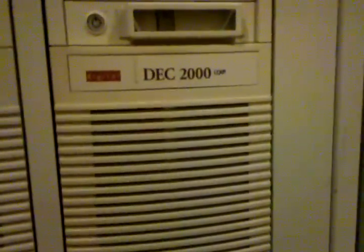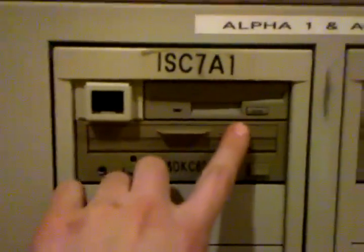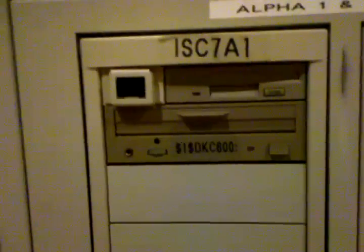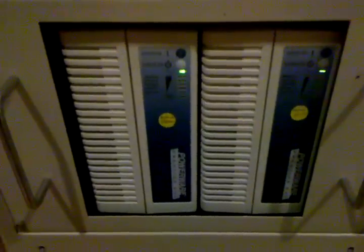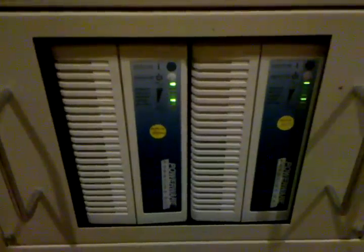More storage, and then the CPUs — they are DEC 2000 AXP systems from Digital, obviously pre-'98. They've got the old caddy-style CD-ROM drives and 2.8 megabyte floppy drives — don't see those too much anymore.